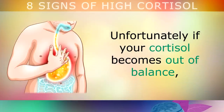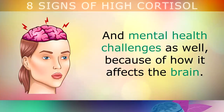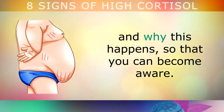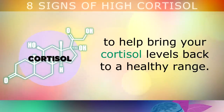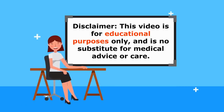Unfortunately, if your cortisol becomes out of balance because it's too high or too low, it can cause some major physical health problems and mental health challenges as well because of how it affects the brain. In this video, we're going to take a look at the top 8 common signs that you have high cortisol levels and why this happens so that you can become aware. I'll also be sharing some simple lifestyle changes and remedies that you can use to help bring your cortisol levels back to a healthy range. Just a quick reminder, this video is for educational purposes only, so do speak to your doctor if you have any medical concerns.